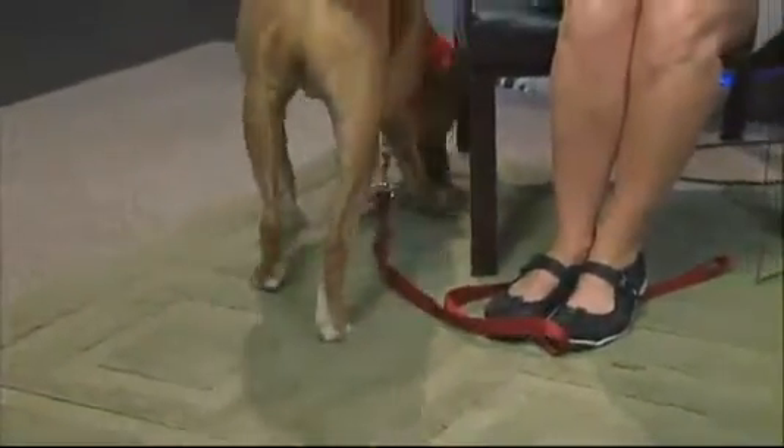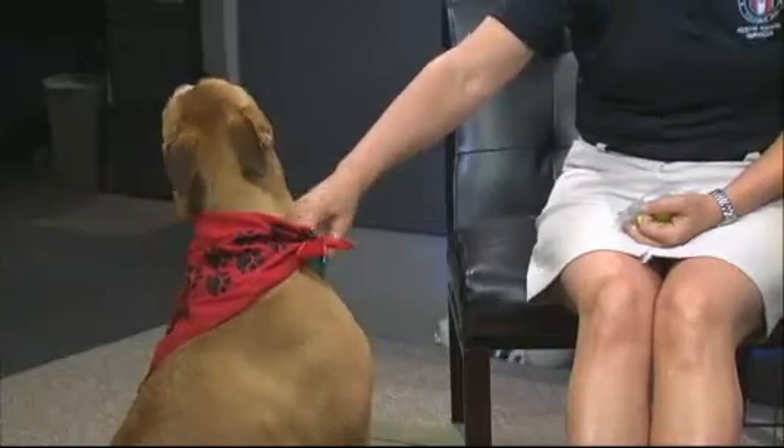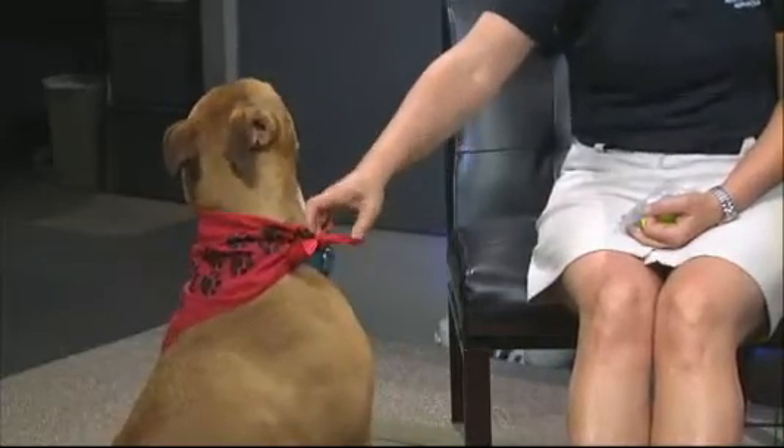Ajax is one of my favorite buddies. He does that sit really well. Speaking of the hard luck hounds group, they're celebrating a big milestone on Sunday. Our volunteer group, Hard Luck Hounds, they focus on the long-stay animals, the ones that we kind of overlook. They work with them, they train them. He is a hard luck hound.